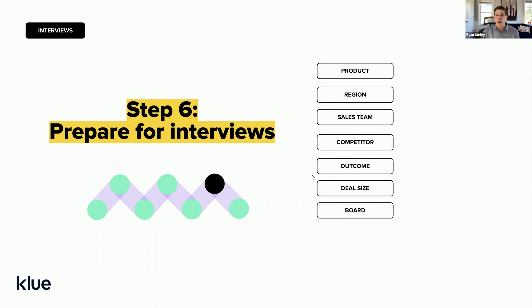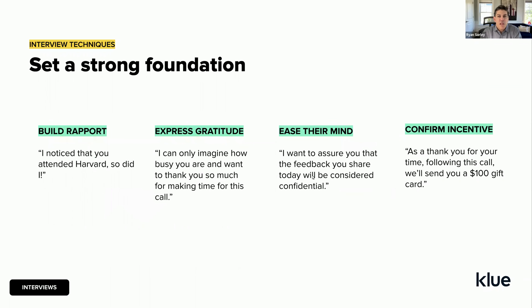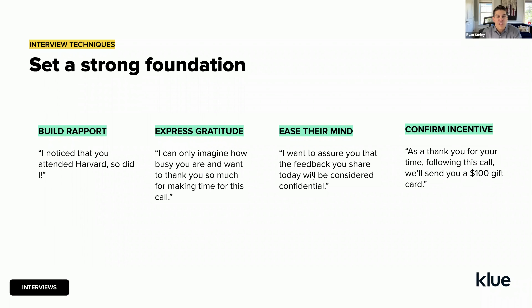Step six is how to prepare for the interviews. Not many people who conduct in-house win-loss interviews have done them before, so here are best practice tips. The first is building rapport — make sure as an interviewer you've done homework on the person you're interviewing. Know a bit about them and their company. That work up front will make them feel like you took the time, giving you more credibility than jumping right into questions.